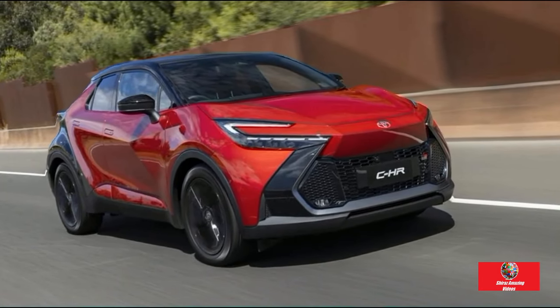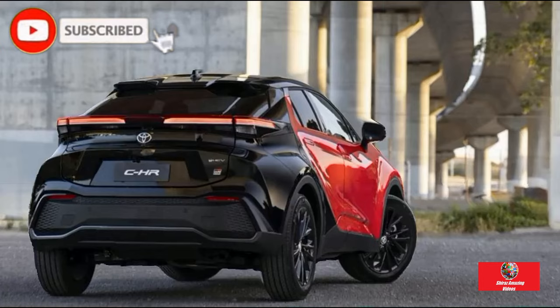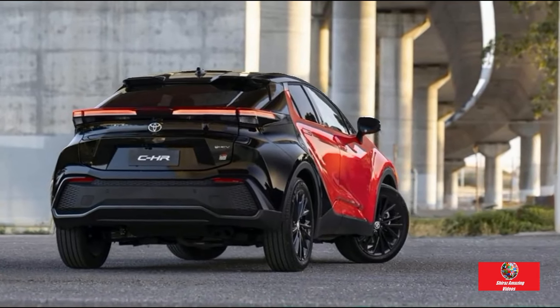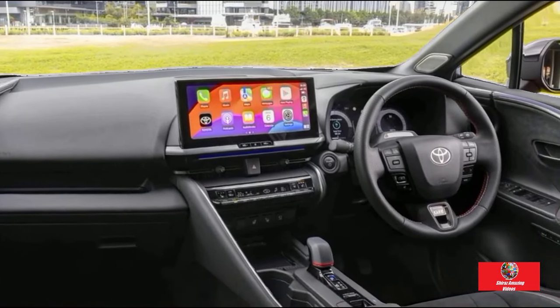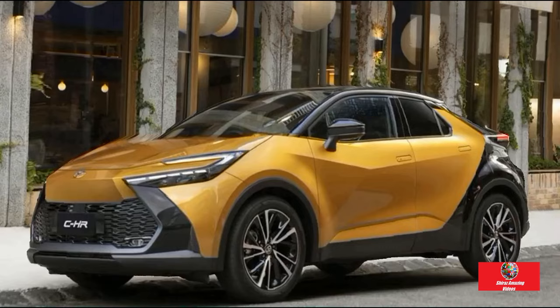Hello guys, this is Shiraz Amazing Videos. Review of the 2024 Toyota C-HR Hybrid Vehicle. The most popular automaker in Australia has just unveiled a chic new small SUV with plenty of luxury equipment and fuel-saving technology. For a hefty price, this hybrid SUV offers plenty of technology and stylish styling.